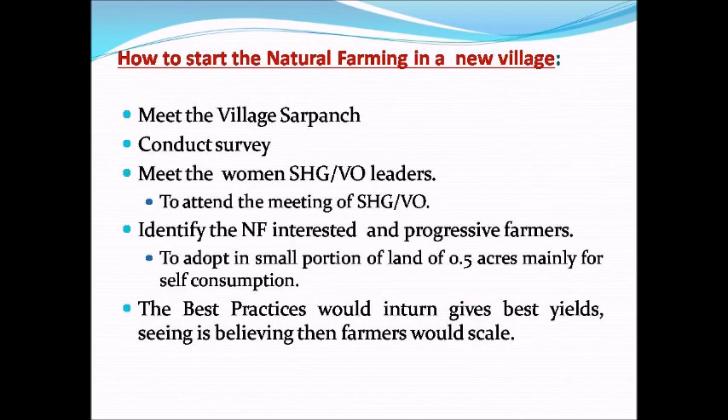How to start natural farming in a new village: Meet the village servant, conduct a survey, meet the women's self-help group and village organization leaders, attend meetings of self-help groups and village organizations. Identify natural farming-interested and progressive farmers to adapt on a small portion of land of 5 acres, mainly for self-consumption. Best practices that give best yield will encourage other farmers to scale up.